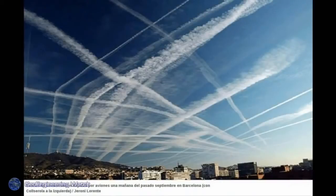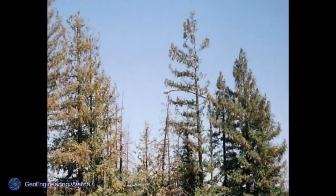Solar obscuration — blocking the sun with toxic metal particulates. Unfortunately, with geoengineers, they don't seem to take the consequences into account. The planet is like a giant physics lab for them, and they seem unable to look outside that bubble.